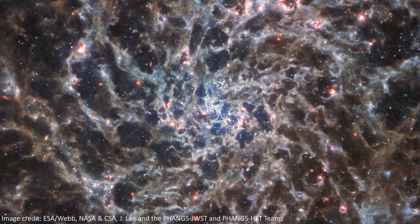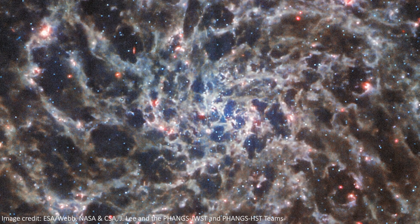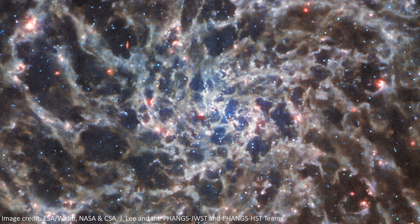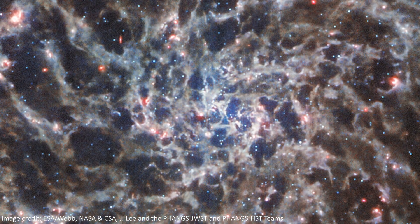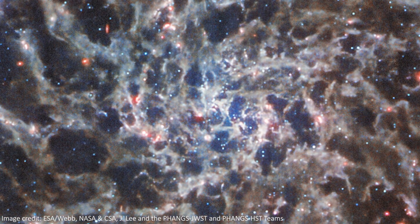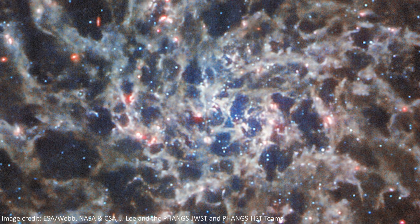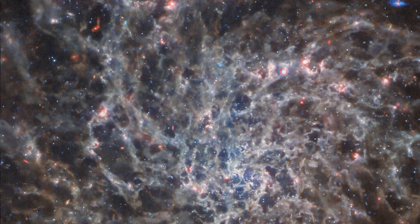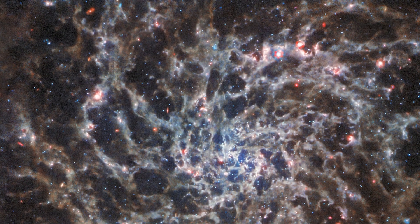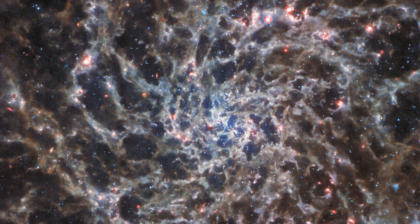We've never seen the galaxy in so much detail, especially in the long mid-infrared wavelengths. The galaxy itself is around 29 or 30 million light-years from Earth, and it's a little larger than our own Milky Way galaxy, at roughly 66,000 light-years across. This galaxy is famous for being almost perfectly face-on from our point of view, meaning we get to see the full beauty of its spiral structure, and marvel at the stunning symmetrical sweep of its spiral arms.